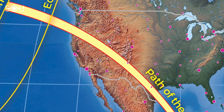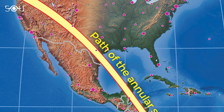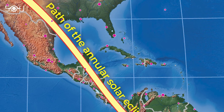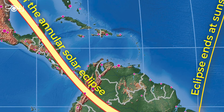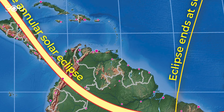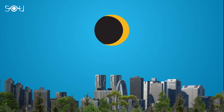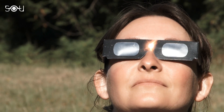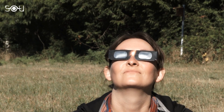The path of the annular eclipse will begin in Oregon at 9:13 am PDT and end in Texas at 12:03 pm CDT. The eclipse will then pass over Mexico, Belize, Guatemala, Honduras, Nicaragua, Costa Rica, Panama, Colombia, and Brazil. At the time of the maximum annular eclipse, the Moon will cover 91% of the solar disk. Make sure to use proper safety equipment while watching the eclipse, as viewing it with unaided eyes can lead to damage to your eyes.